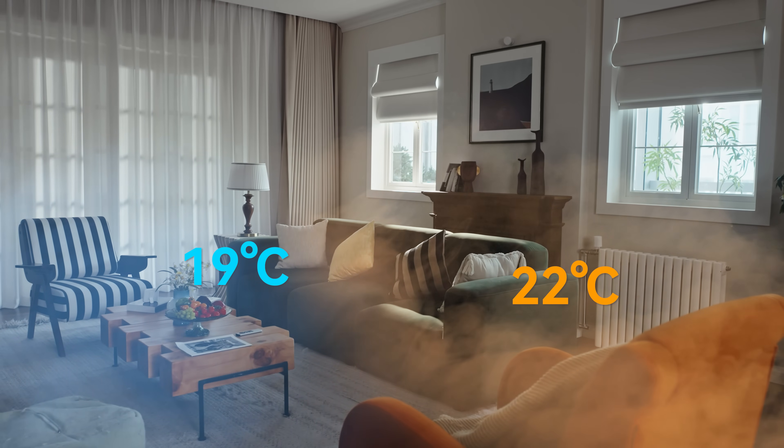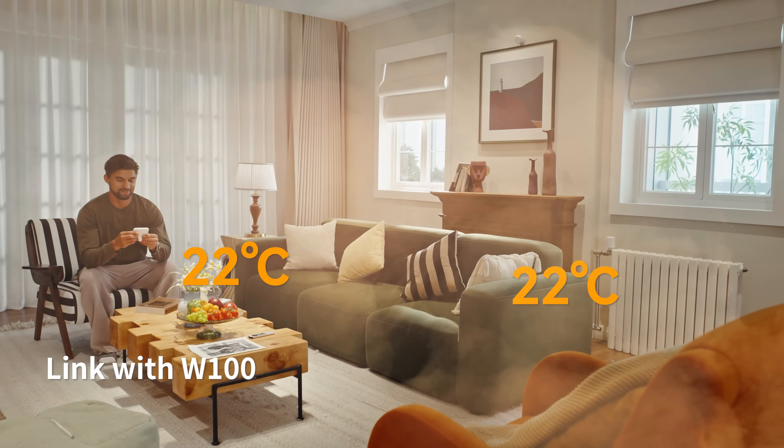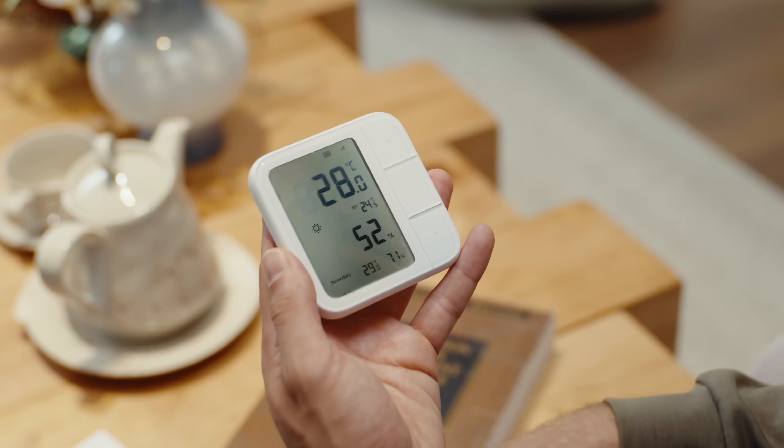Paired with the W100 climate sensor to precisely monitor the area where it matters. And get instant analog control via physical buttons.